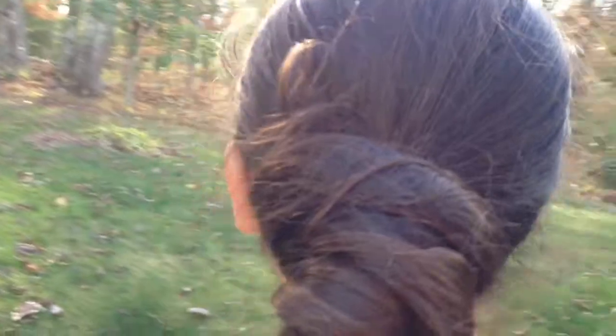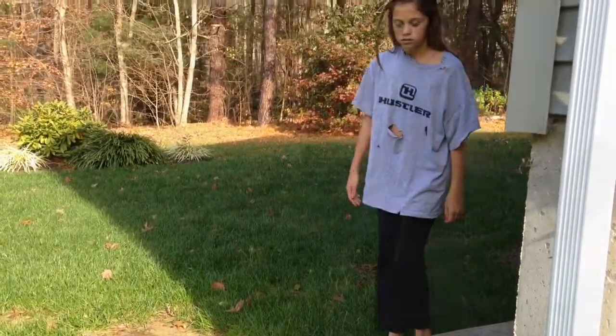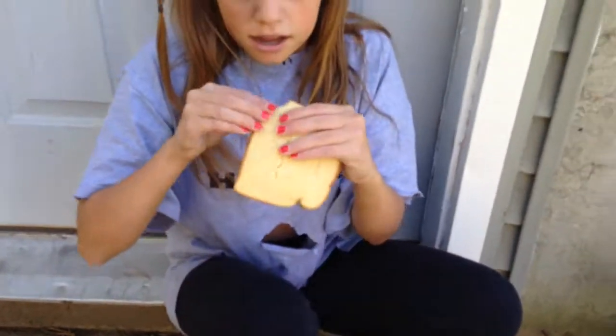Now you should do a bun. You could do one just like Tris, a sock bun, or you could just do a normal loose bun. Now, not many people want to be factionless, but I just ripped up some of my shirt, messed up my hair, and just tried to look like a hobo.